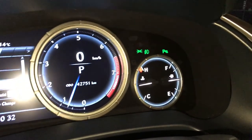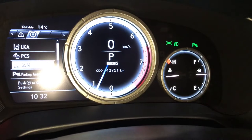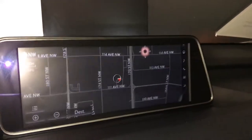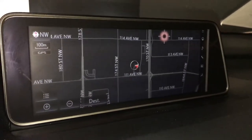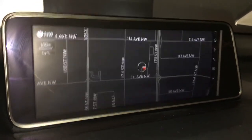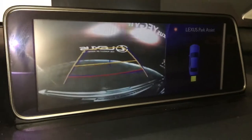Drive mode includes eco, sport, and sport plus. In the middle you have a 12.3-inch display screen with voice-activated navigation and remote touch. For the backup camera, the side mirrors auto-tilt down in reverse and the grid lines move with your wheels.